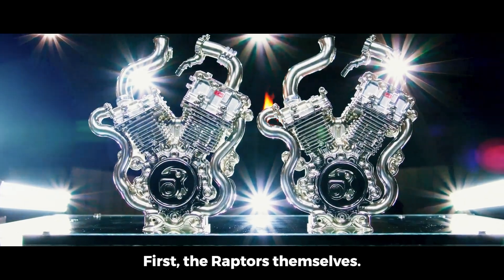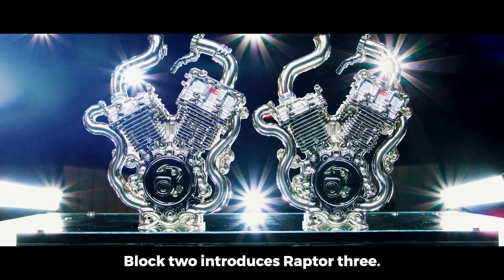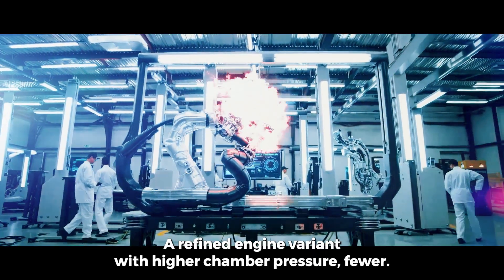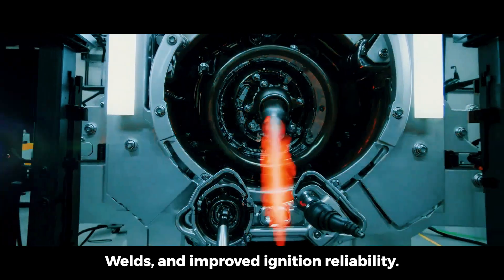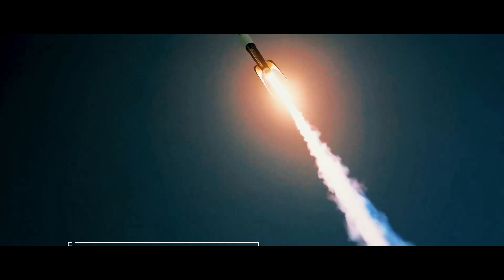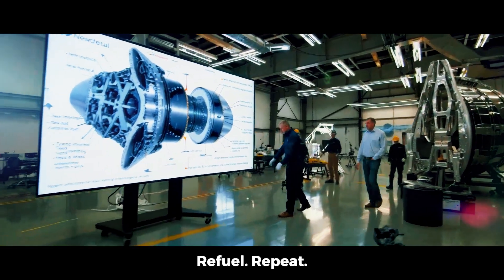So what's changing? First, the Raptors themselves. Block 2 introduces Raptor 3 — a refined engine variant with higher chamber pressure, fewer welds, and improved ignition reliability. Each upgrade pushes toward a singular goal: efficiency at scale. Launch, land, refuel, repeat.